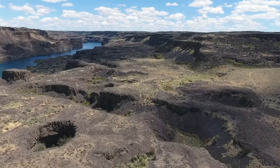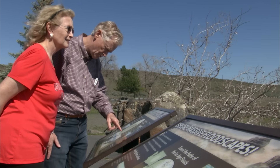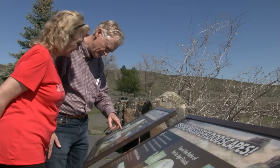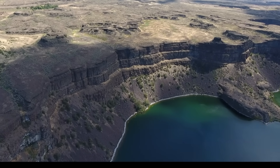The thundering torrent of water raged across eastern Washington through the Columbia River Gorge into the ocean. So can you picture it? Can you visualize the ice age floods coming over Dry Falls, over that cliff, coming right through here and right at you?